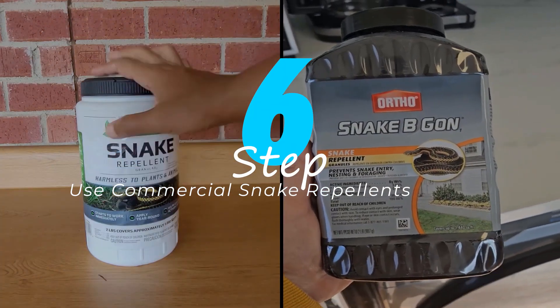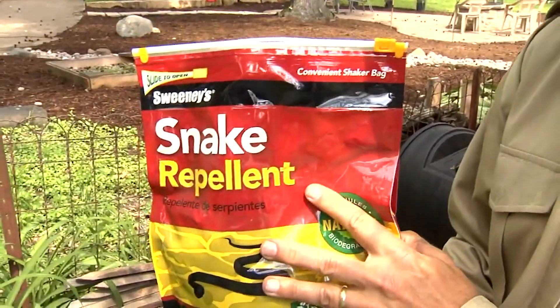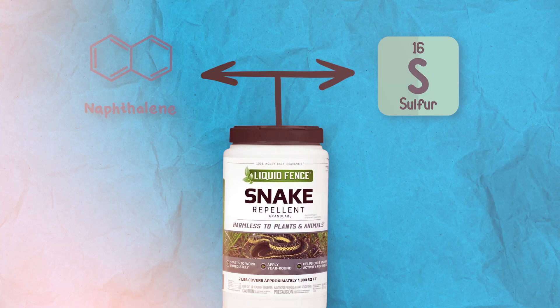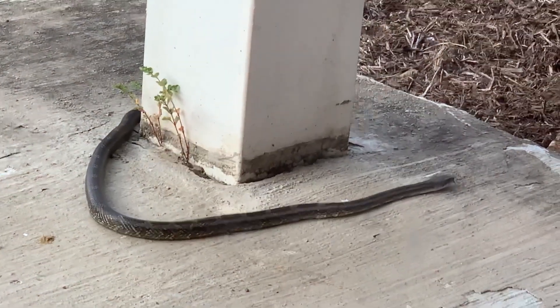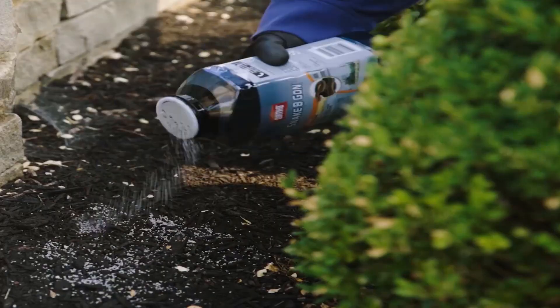If natural methods are not effective, consider using commercial snake repellents available in stores. These products typically contain naphthalene or sulfur and are designed to emit smells that are unpleasant to snakes. Follow the manufacturer's instructions for application and safety.